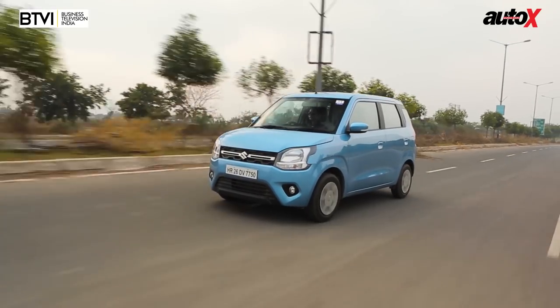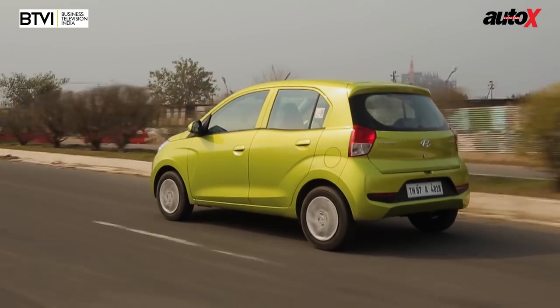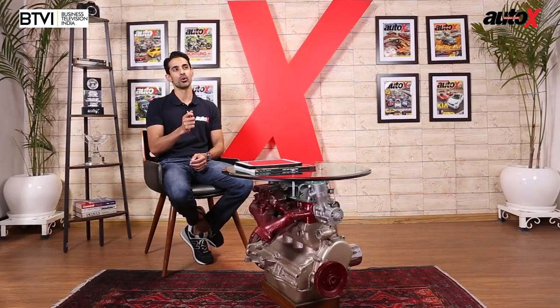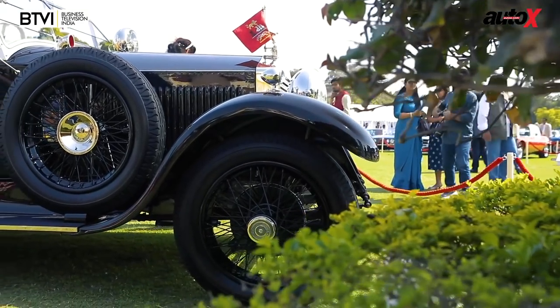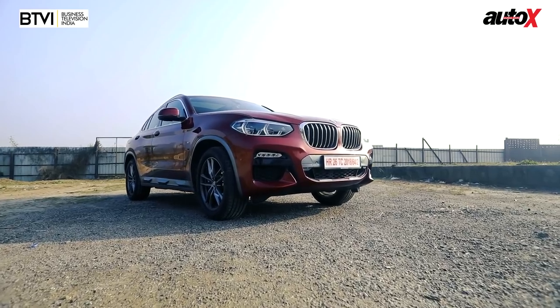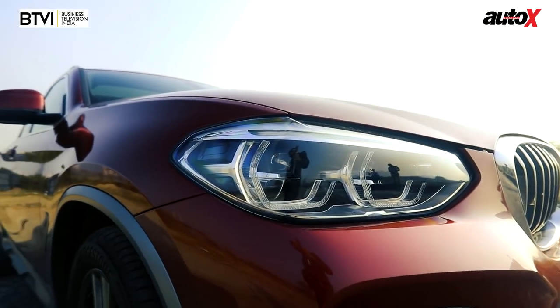Hello and welcome to the Auto X Show. Sit tight and don't go anywhere, because on the show today we tell you which small automatic hatchback is worth your hard-earned cash. We talk to some of the owners of the beautiful historic machines at the Cartier Concours, and we test an SUV that thinks it's a coupe.